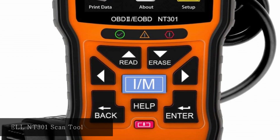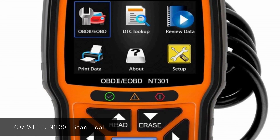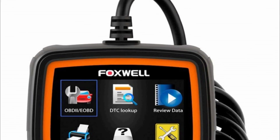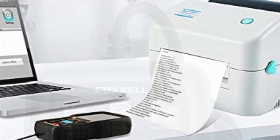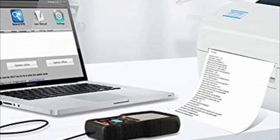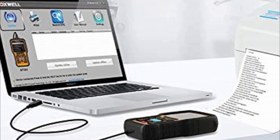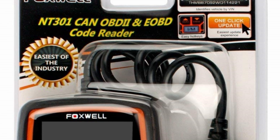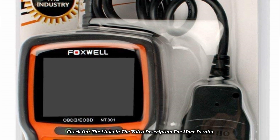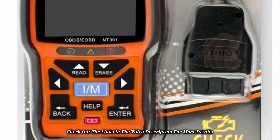At number four, Foxwell NT301 Scan Tool. To ensure this scan tool can read manufacturer-specific codes with accuracy, it comes with an automatic VIN acquisition and decoding feature. It also features a built-in DTC library providing on-screen DTC definitions. The scan tool comes with LEDs and a built-in speaker for notifications. As a DIY scanner, it offers a print function so users can share scan results with a mechanic.